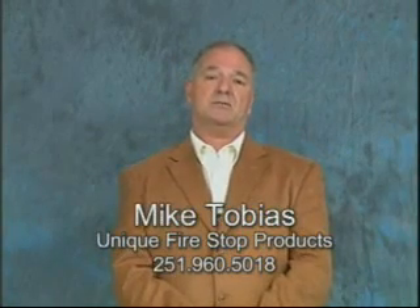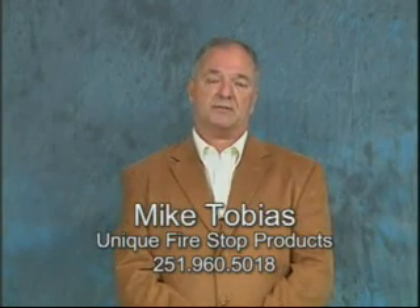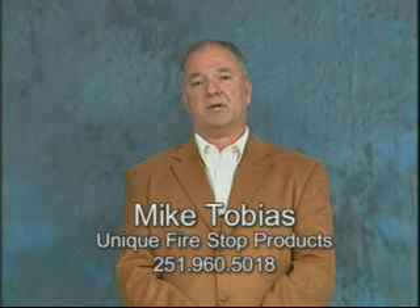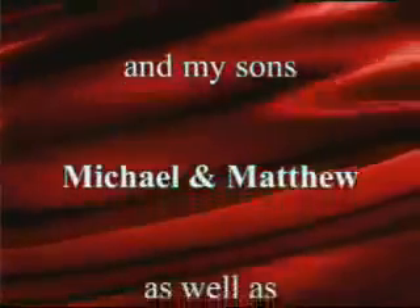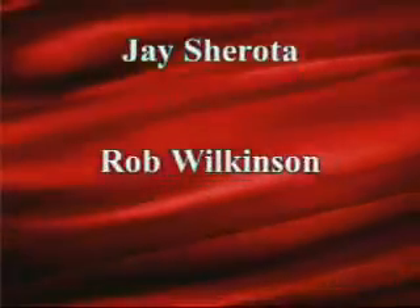I would like to personally thank you very much for spending this time learning about our products. I hope that your firestopping ventures in the future will be much better than those you had prior to this video. If you would like, you can call on me anytime at the factory — ask for Mike Tobias. They'll seek me out and I'll be able to answer your questions or at least steer you towards someone who can. Thank you very much.